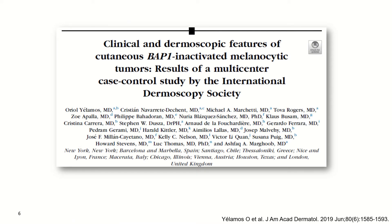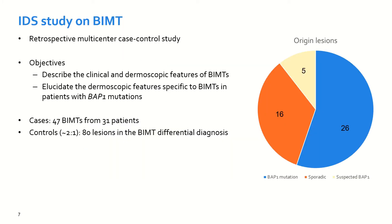In this sense, dermoscopy seems an ideal tool to identify these lesions. Recently, we published a study coordinated by the International Dermoscopy Society, in which we aimed to describe the different clinical and dermoscopic features of BAP1-inactivated melanocytic tumors.